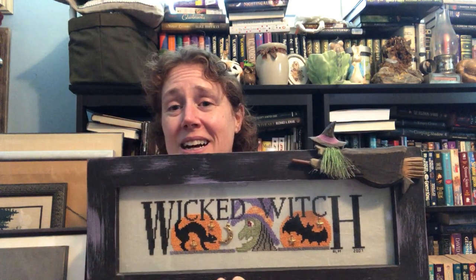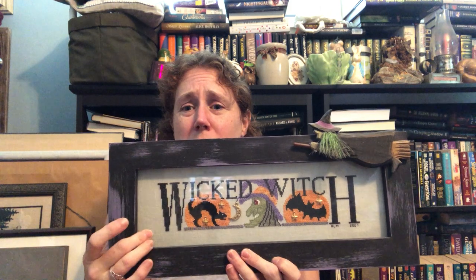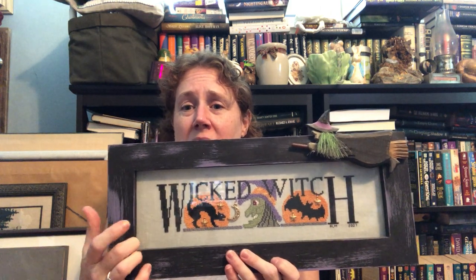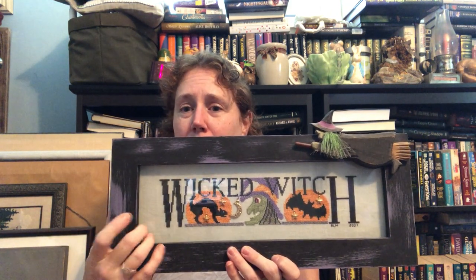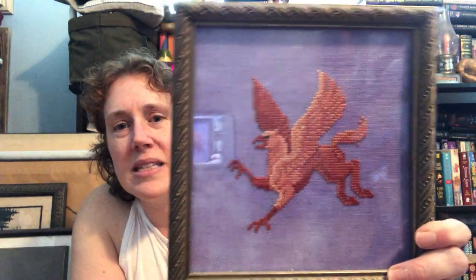I loved the cute frames — I know I've shown some in my other Flosstubes. I did always take them to a professional framer and have them put behind glass, so sorry about the glare. It's always a challenge to figure out where to put things so they don't all fall over. This was a piece that I did — I know it was just DMC on a Crossed Wing Collection fabric.